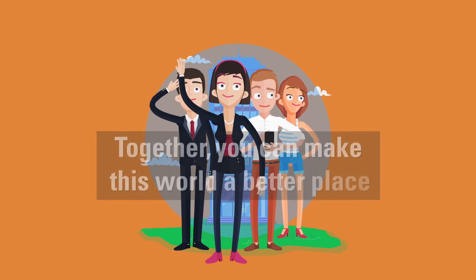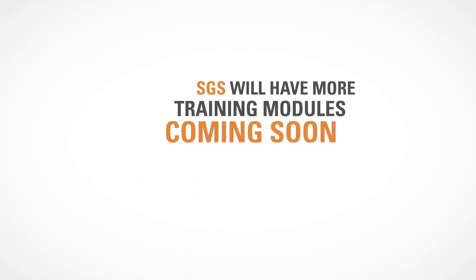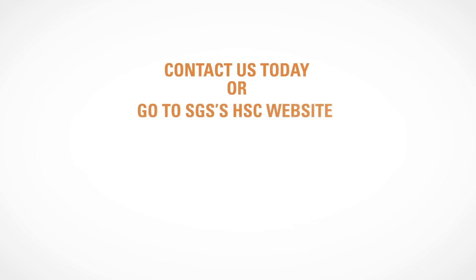Together, you can make this world a better place. SGS will have more training modules coming soon. Contact us today or go to SGS's HSC website for more information. SGS — when you need to be sure.